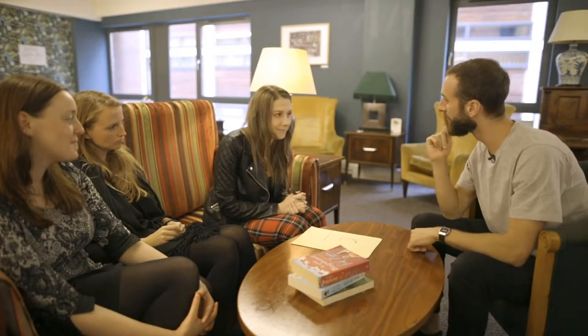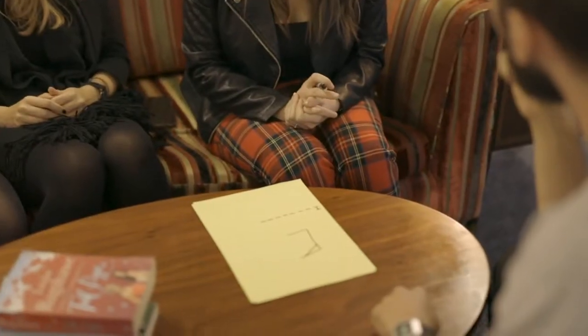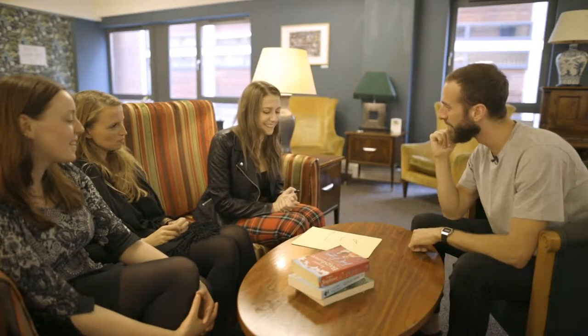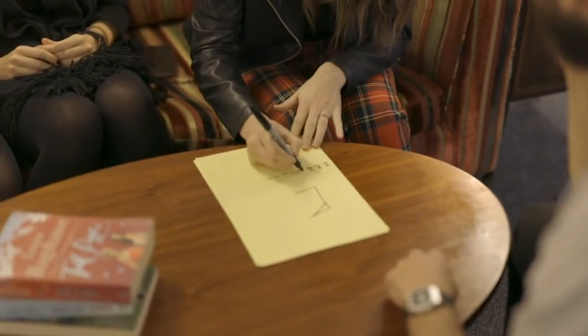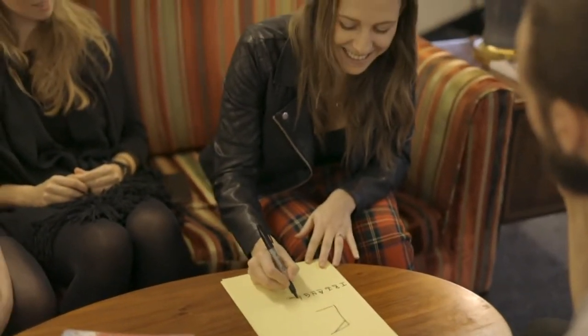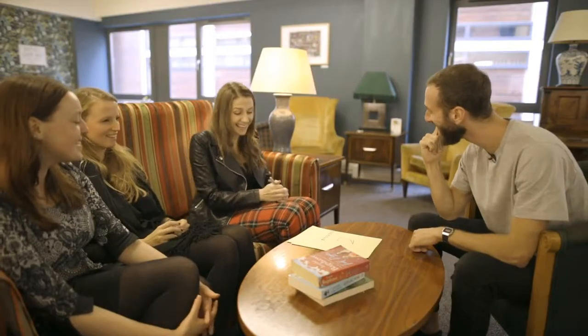There's a letter T in the word... an R... an I... an I... A... N... G... L... E. What's the word — triangle? Yes it was. It's weird, right? It's amazing.